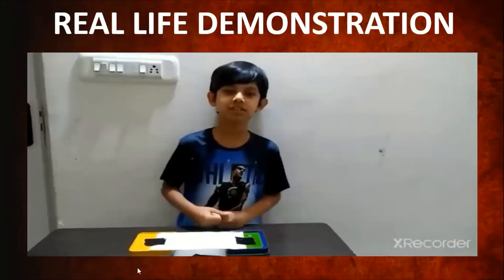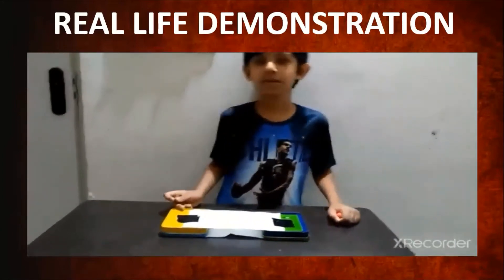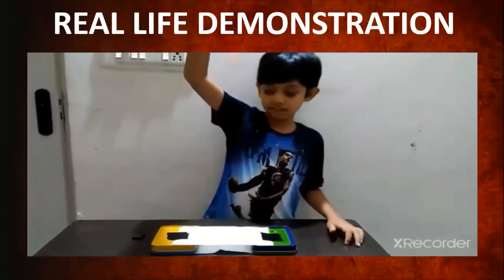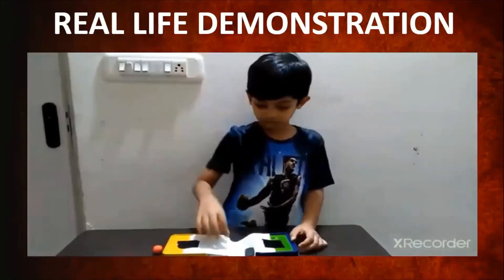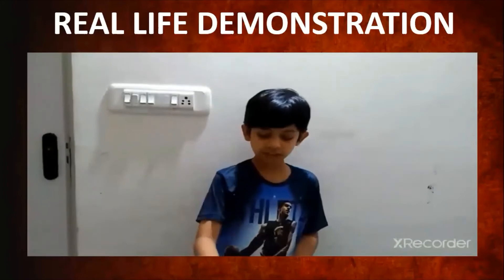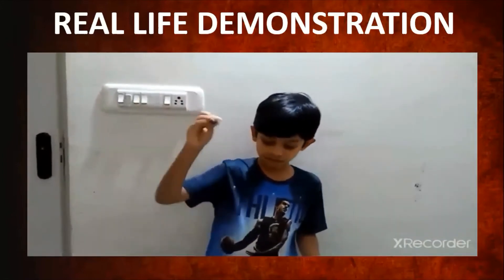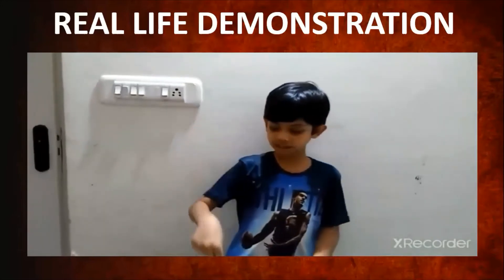We're going to use this experiment to understand Newton's second law. We need a ball, a magnet, and the setup. I'll take this ball and drop it from this height — the tissue stayed intact. Now I'll take the magnet and drop it from the same height — and the tissue got torn. The magnet has greater mass than the ball, so when it fell on the tissue it broke it, but the ball's lesser mass did not.